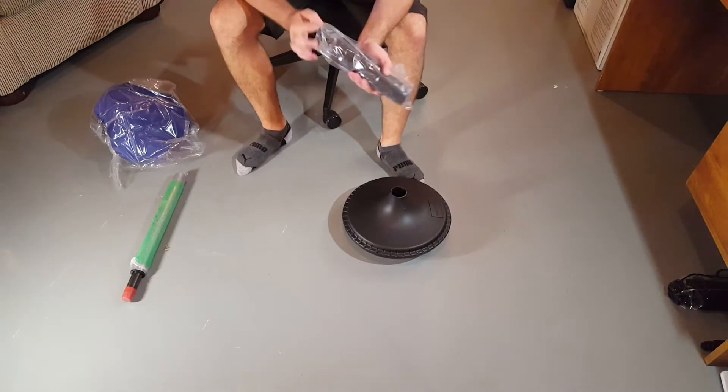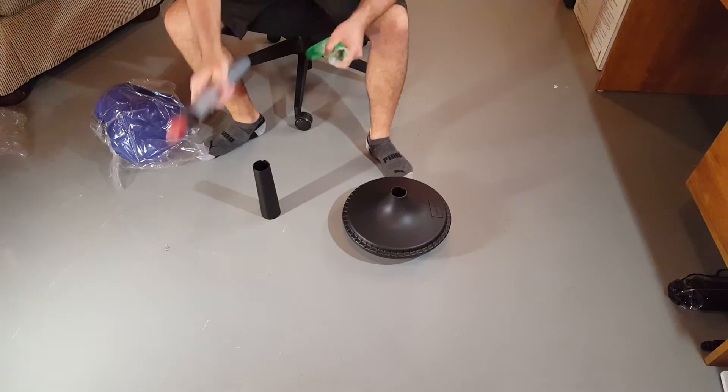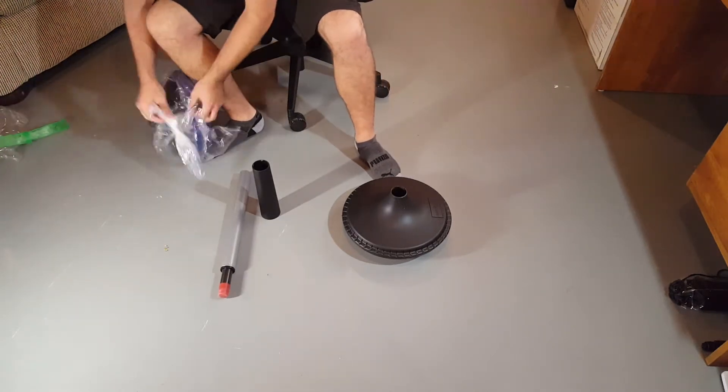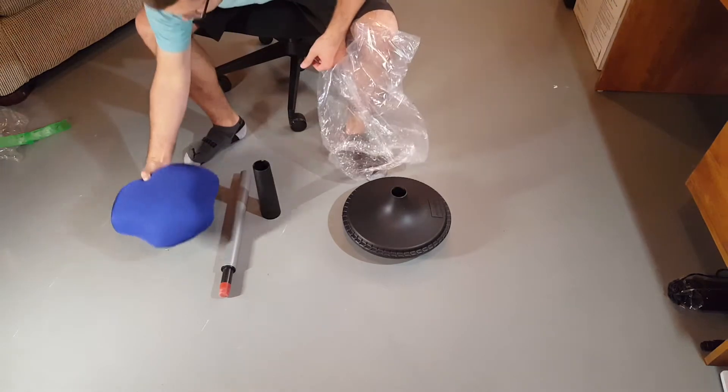The base I just pulled out is nice and weighted and rubberized — it's not going to be going anywhere. The quality of each of these pieces just felt really good. Overall, I was impressed with the quality.